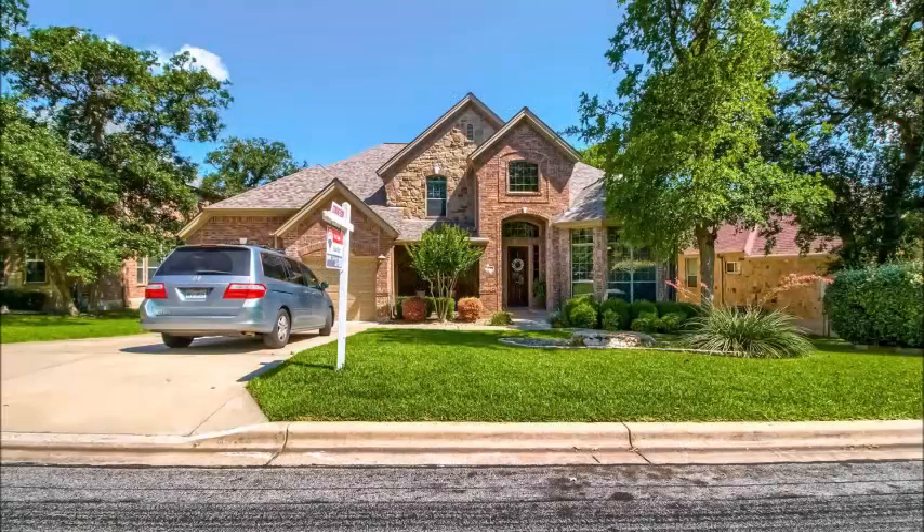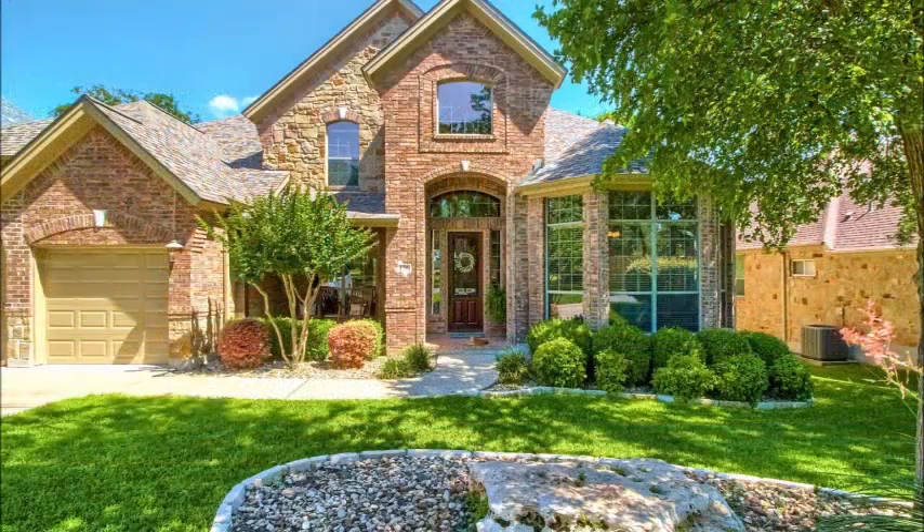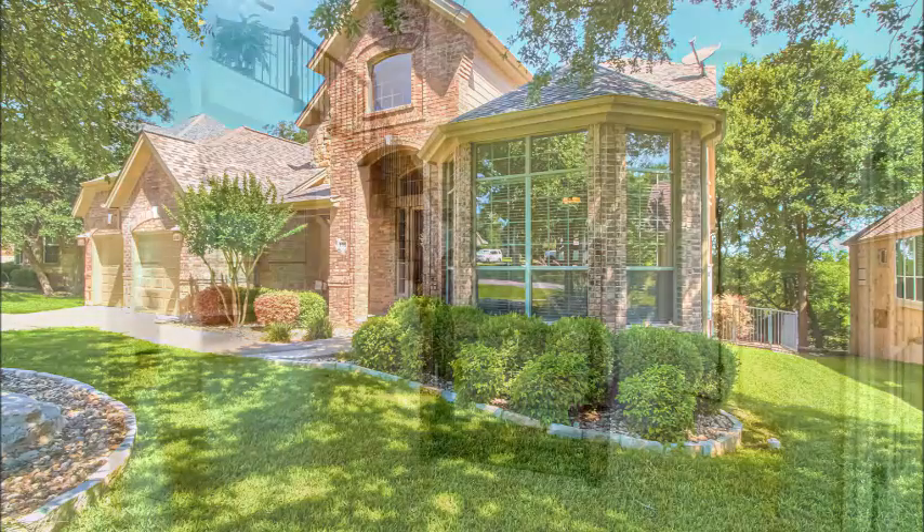This is a unique setting in Berry Creek in that this house backs to a bluff and has lovely views across the treetops. This home also has a beautiful backyard — you'll see it in a minute — but you can tell from the front here, meticulous landscaping and just a lovely facade.